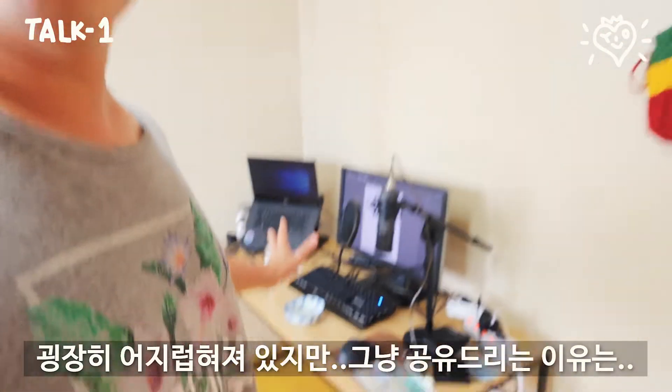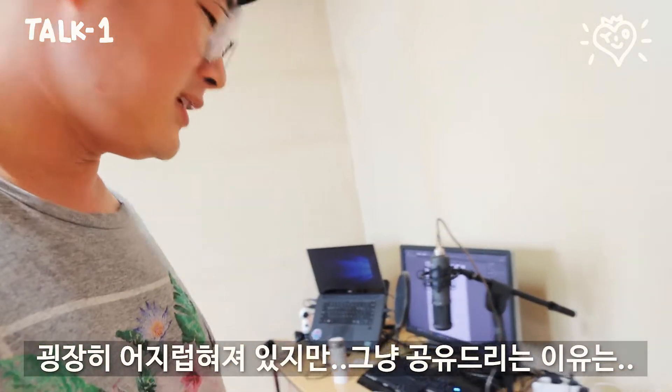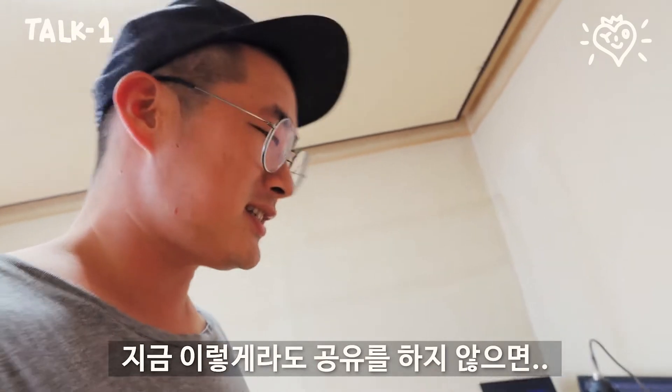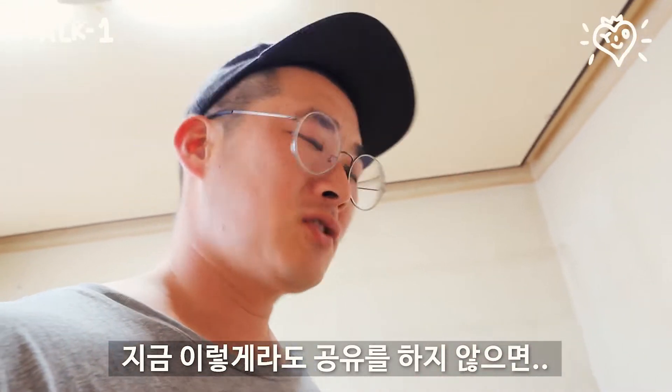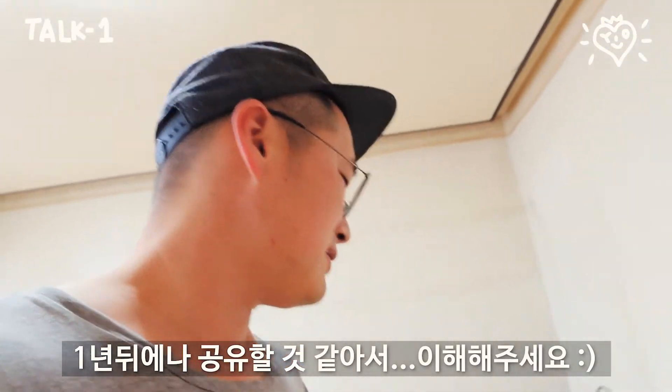This is my little studio area — it's really messy, but I'm sharing it with you because if I miss this chance it's going to be much later. It could be end up sharing my studio a year later, so I'm just doing it now.